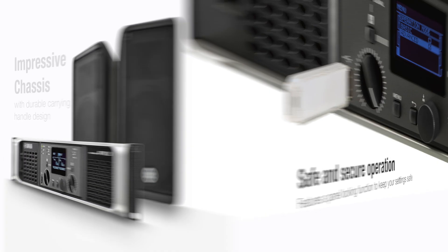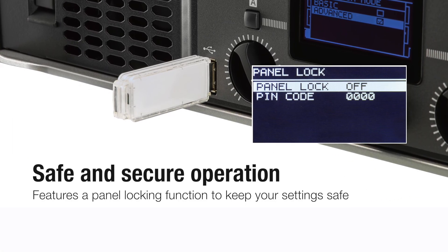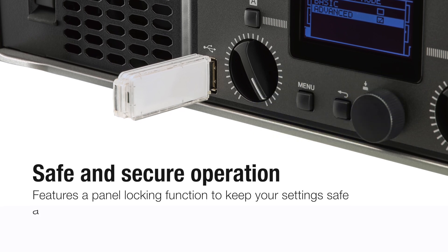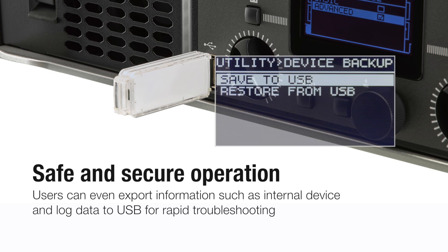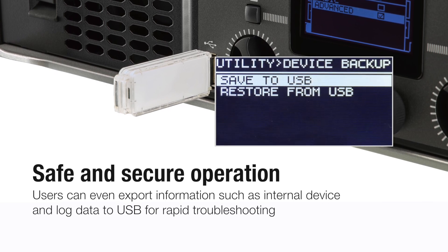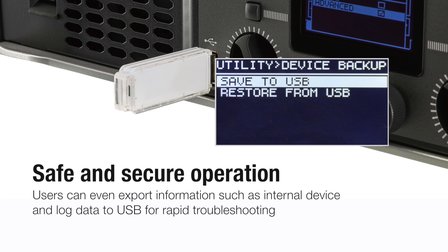For secure operation, the PX Series amplifiers also feature a panel locking function to keep your settings safe. Users can even export information such as internal device and lock data to USB for rapid troubleshooting should difficulties arise.